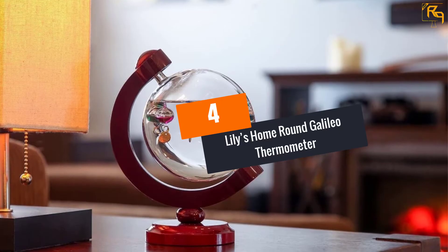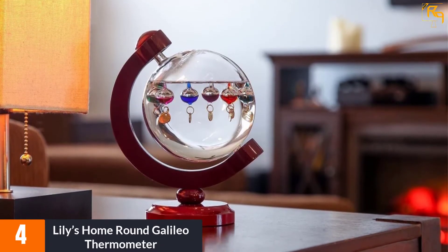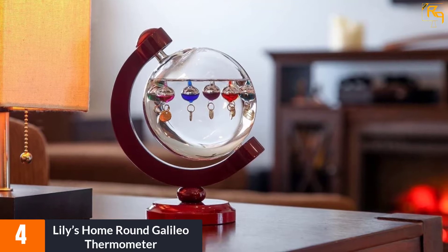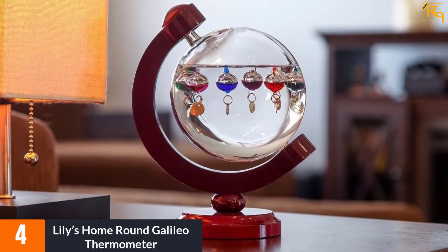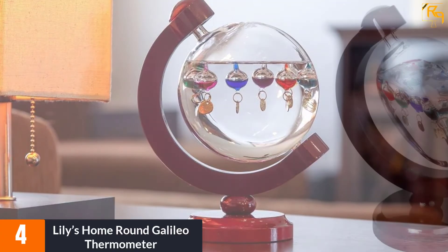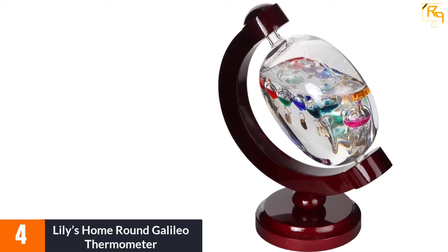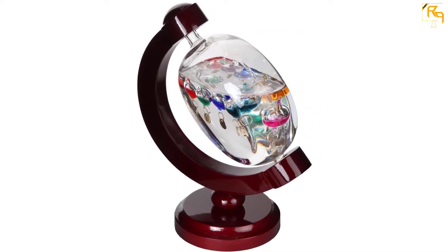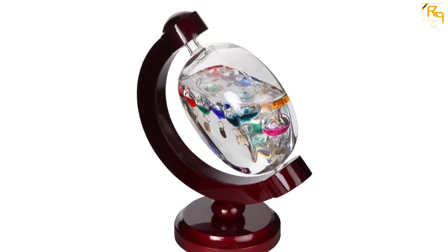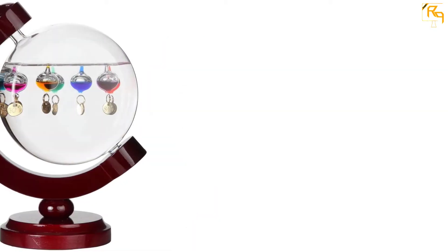At number 4: Lily's Home Round Galileo Thermometer. This is an incredible Galileo thermometer that brings a combination of science and art. The thermometer is designed with high-quality materials which are durable and convenient. It features a cherry-finished wood frame making it gorgeous and beautiful, and is crafted with world-class technology, making it ideal equipment for day-to-day use.